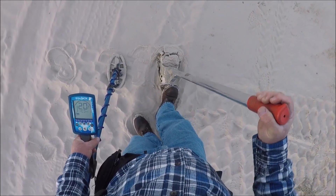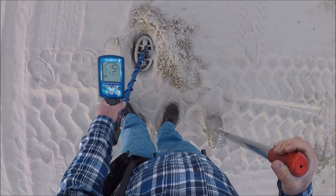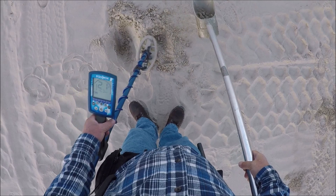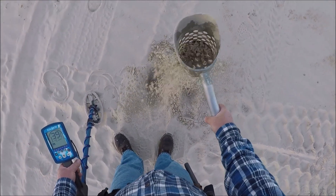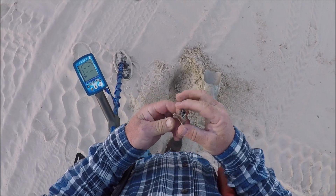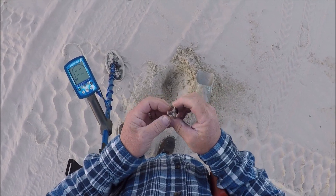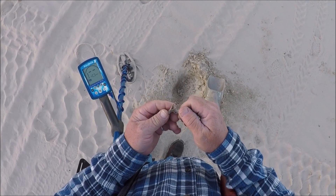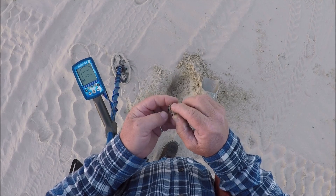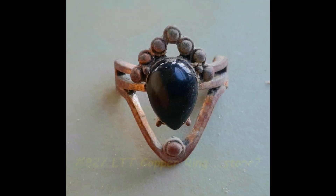Signals at 19, 20, 21, then 22-23. Let's see what we got. I believe we've got part of a ring. That one's been out here a long time. I do believe it's a ring - look, it broke off there. Let's keep looking.